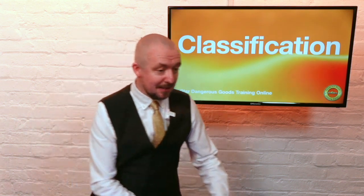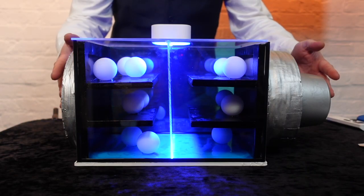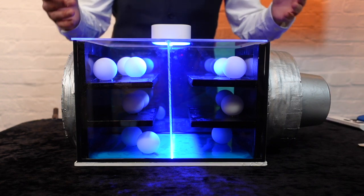In true Blue Peter style, here's one we made earlier to help exemplify this. The construction of sodium ion cells varies between manufacturers as different chemistries and technologies are exploited, but there are certain components they have in common to be classified by the regulations. At the ends of the cell we have the current collectors — one positive and one negative — typically aluminium, as opposed to copper in a lithium ion cell. Aluminium being more economic is one of the advantages of sodium ion cells.